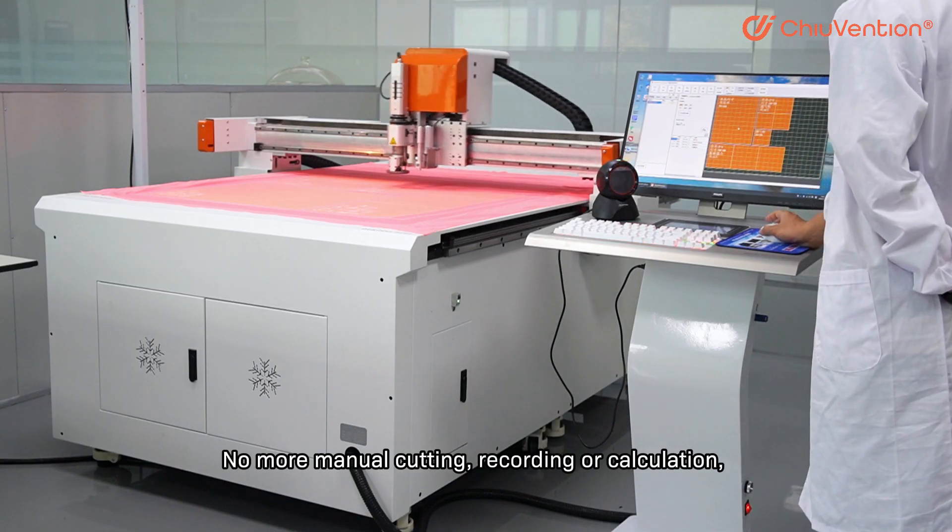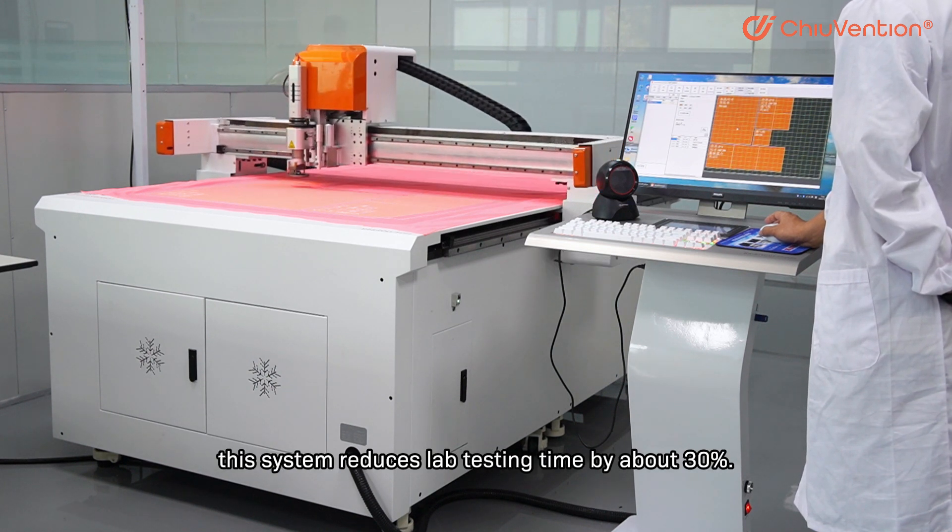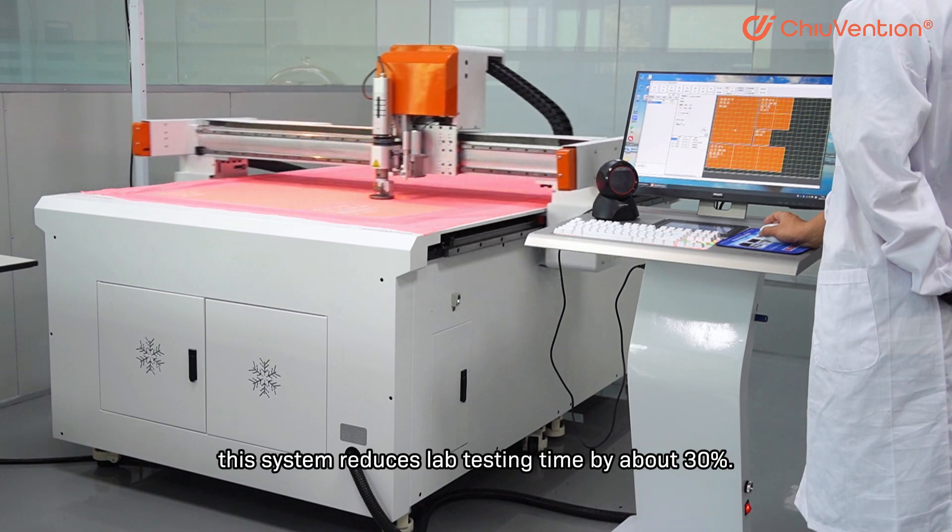No more manual cutting, recording, or calculation, and no waste of waiting time and repetitive actions. This system reduces lab testing time by about 30%.